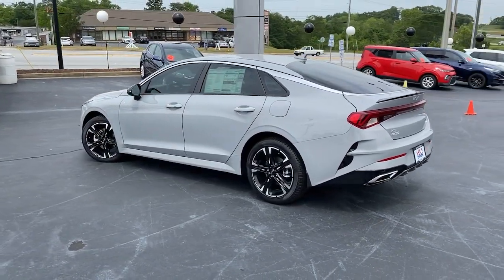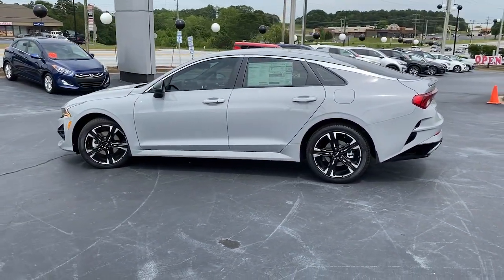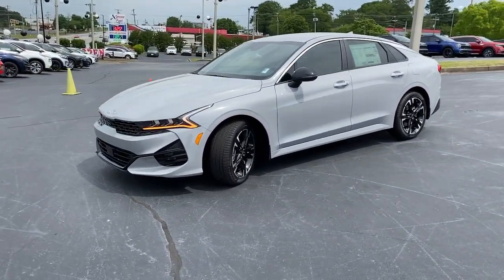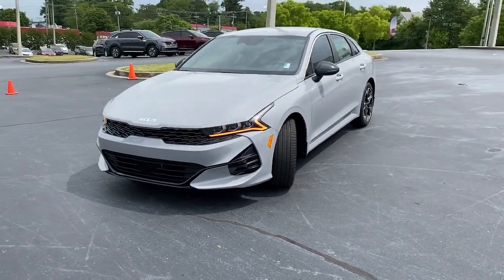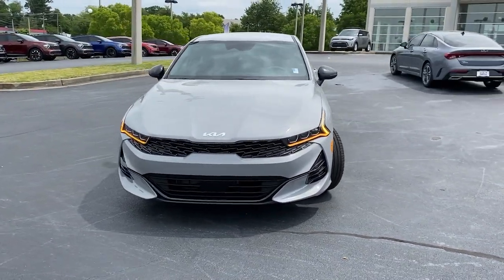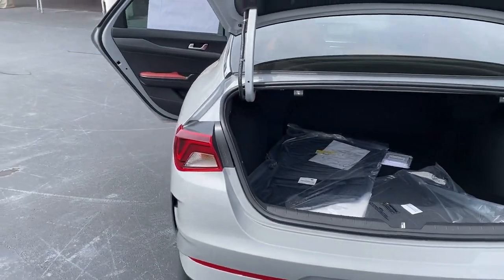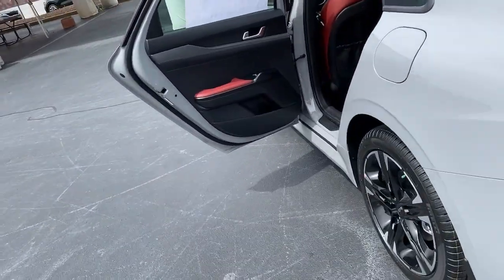These are just some of the great options this vehicle comes with: Apple CarPlay and/or Android Auto, navigation system, keyless entry, satellite radio, heated mirrors, fog lamps, aluminum wheels, alarm, steering wheel audio controls, and electronic stability control.